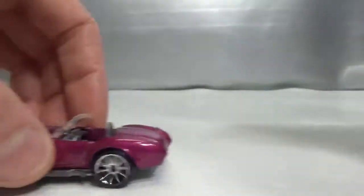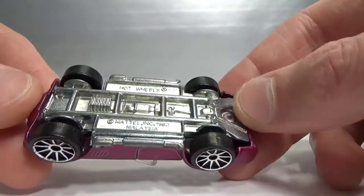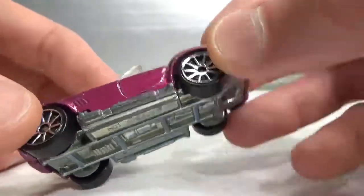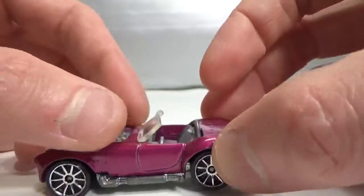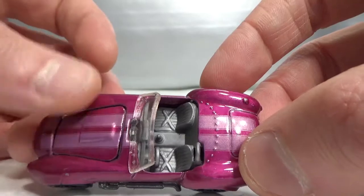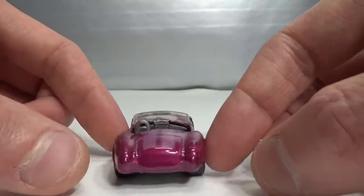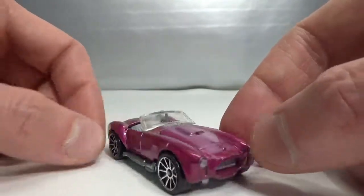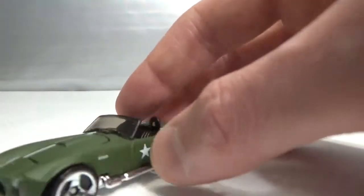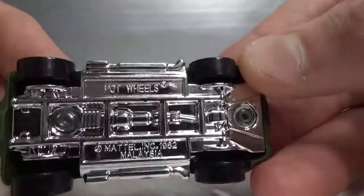I've got some Cobras — this is metal on metal, 1982 copyright. Shelby Cobra or AC Cobra with an opening metal hood or bonnet. I also got this kind of army version. This one has a plastic base.